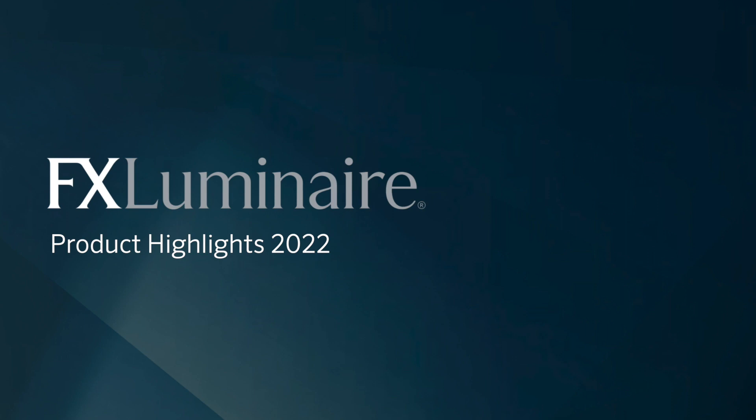Thank you so much for checking out FX Luminaire highlights for 2022. We appreciate your time and look forward to hearing from you soon.